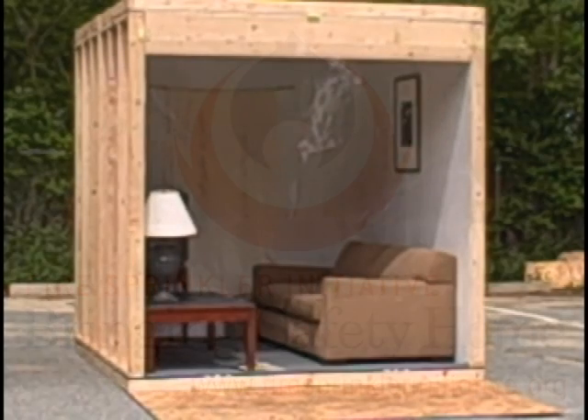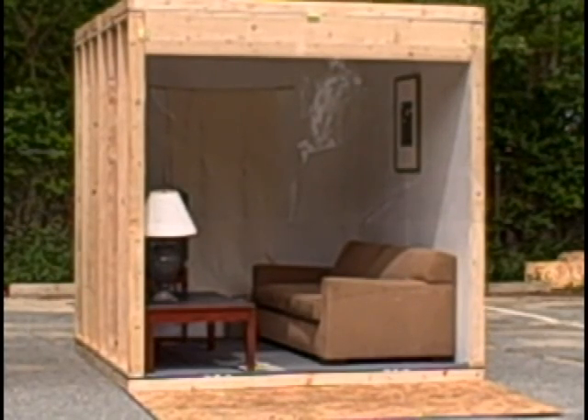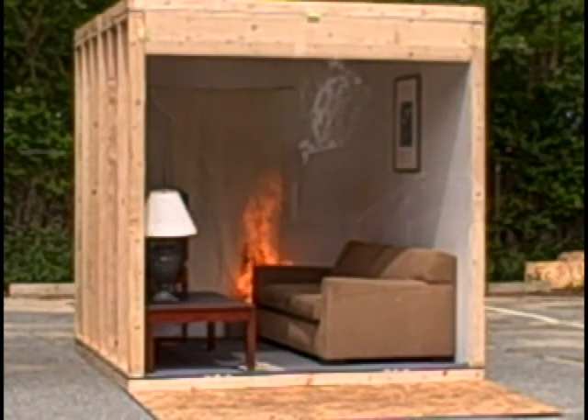We're lighting the fire. We have a hole in the back of the wall, and we're lighting the fire from the outside. This is to simulate a drape — perhaps a lit cigarette that has been dropped into a trash can.